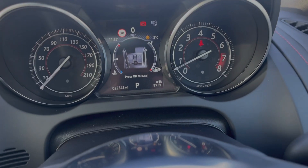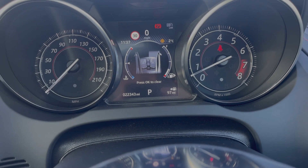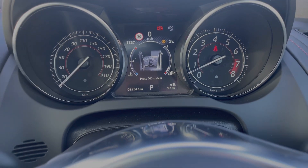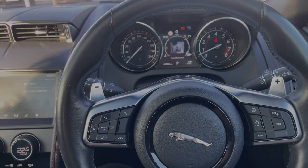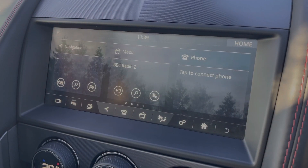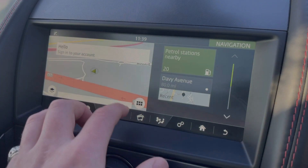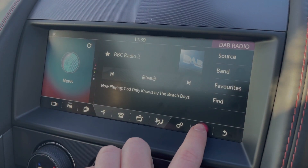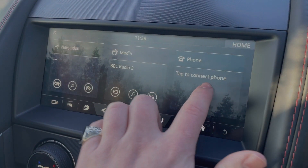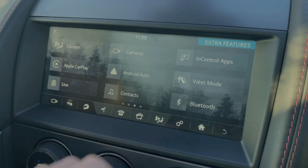This car has done 22,343 miles, subject to change due to test drives. On the 10.2 inch touch screen you have your satellite navigation in order to help plan any journey. You also have your DAB radio and Bluetooth functionality in order to take those important calls on the go.